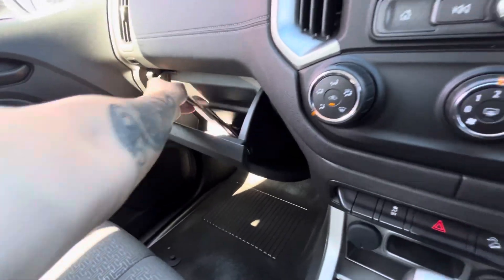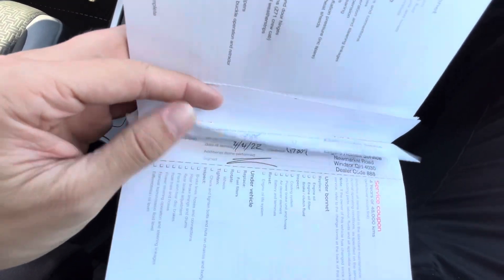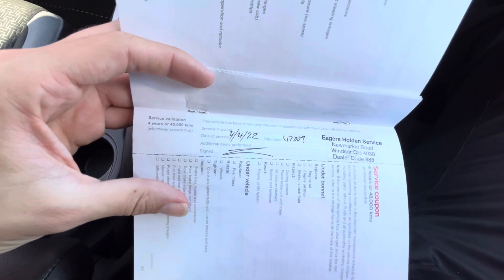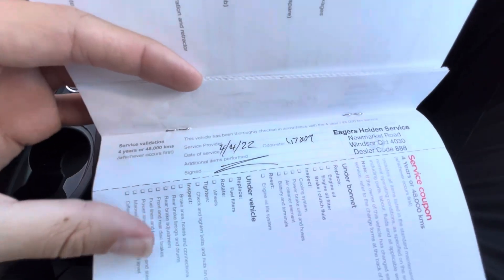Going through the service history to see how well it's been maintained. This one was first originally bought in Brisbane — it was owned by the Department of Transport, so not sure what they used it for, but they don't treat their cars badly. First service at 11,000, then again at 24,000, then at 36,000 exactly on schedule, then at 41,000, and then the next one done at 60,000.